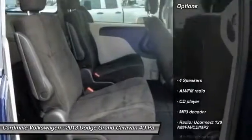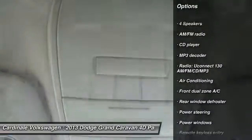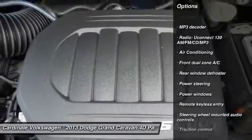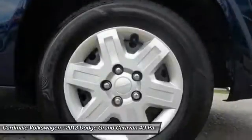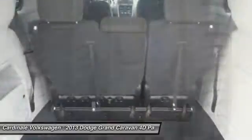Here are some of this vehicle's great options: traction control, dual airbags, air conditioning, power steering, one owner, four wheel disc brakes, trip computer, CD player, power windows, and electronic stability control.